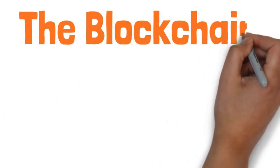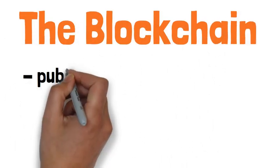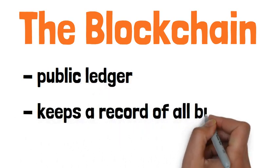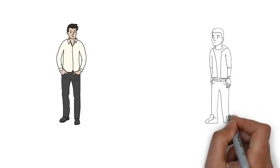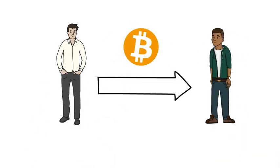Before we talk about the Lightning Network, we need to talk about Layer 1: Bitcoin's blockchain. The blockchain is a public ledger that keeps a record of all the transactions people make with their Bitcoin. So if you send Bitcoin to someone, that transaction is going to appear on the blockchain.